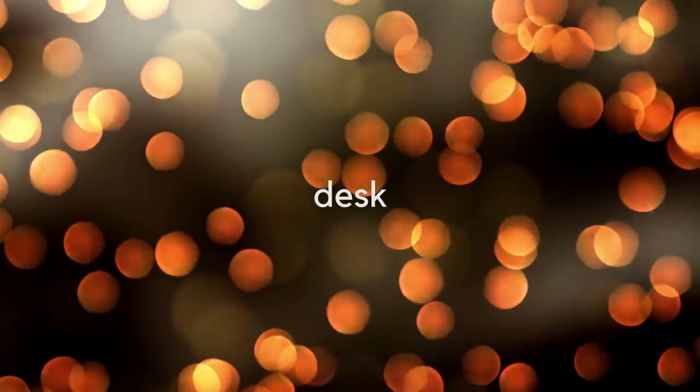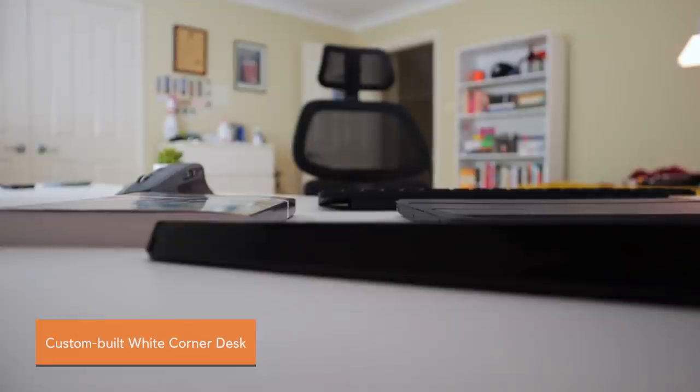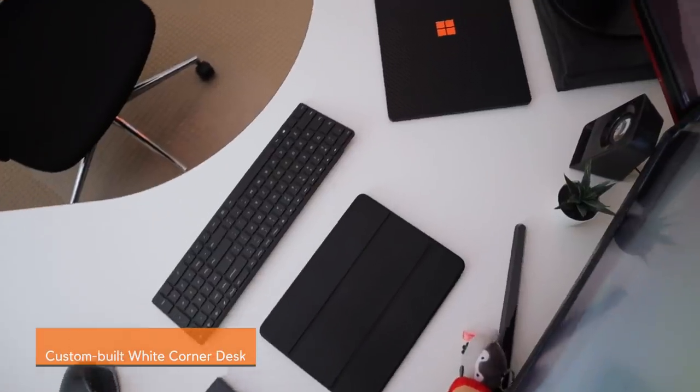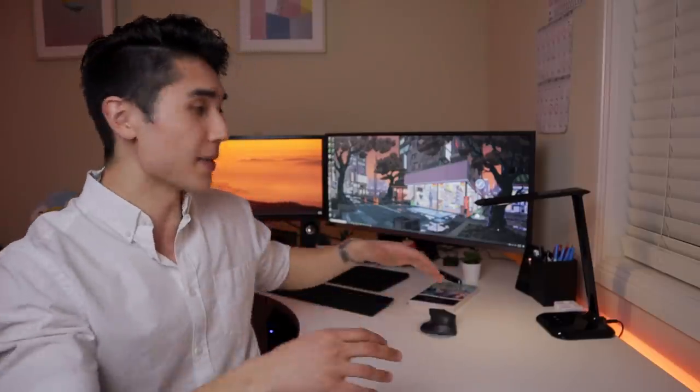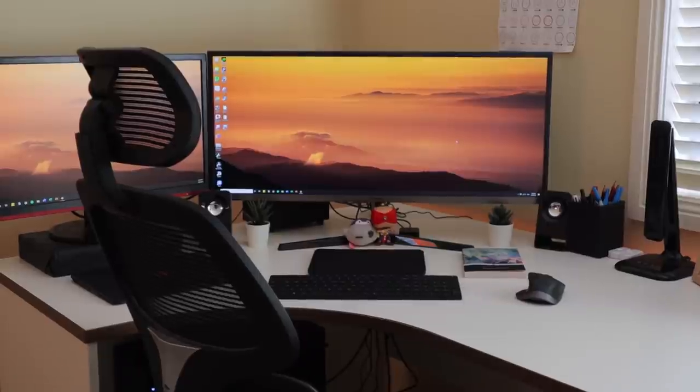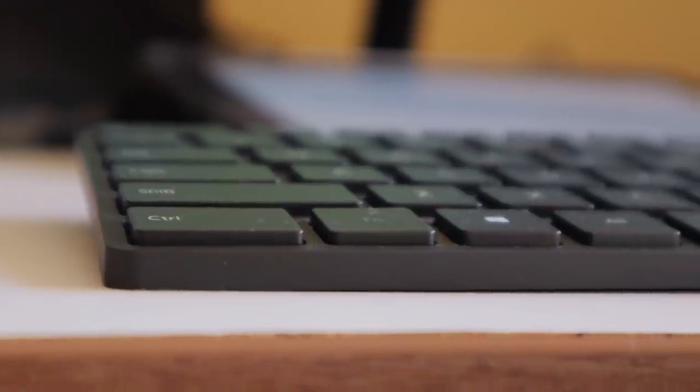A common question I get asked is what desk I'm currently using. I received this desk a few years back from an old friend — it was custom built for them at the time, so I don't really know what it's called or where you get it from. I really like it because it fits into my room quite nicely. It's L-shaped with a nice white finish that matches the rest of my furniture, and it complements the heavy blacks of my computer equipment like the mouse and keyboard.